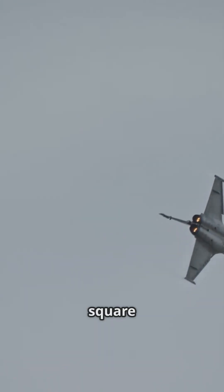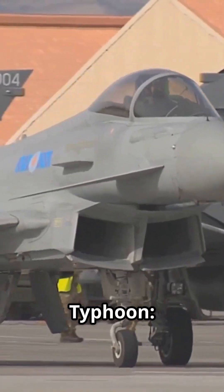Rafale: roughly 4 square meters — not stealthy but agile, no internal weapon bay. Eurofighter Typhoon: around 5 square meters, not a stealth champ.